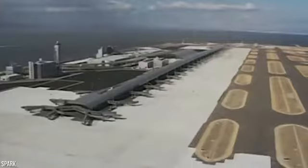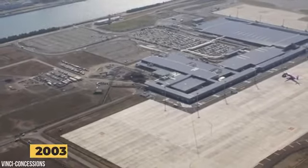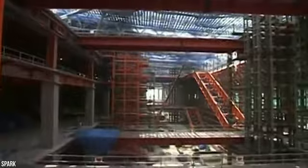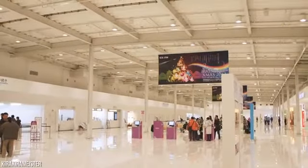Despite the first island sinking far more than anticipated, engineers believed they had the situation under control. So construction began on a second terminal and runway in 2003. A second island was built using the same process as the first, but this time engineers adjusted their measurements as they knew this island would sink just as much as the first. Officials deemed the expansion necessary, as tourism in Japan was increasing exponentially.